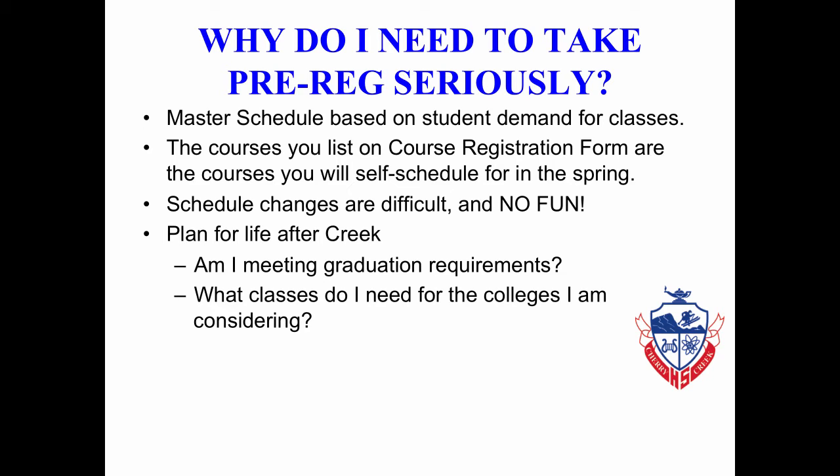Things you need to be considering: making sure that you're thinking about life after Creek, such as meeting graduation requirements, PE, Health, and American Government. What classes do I need for colleges to be considered a strong applicant for admission?